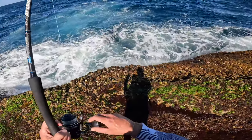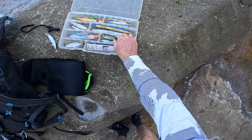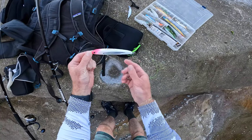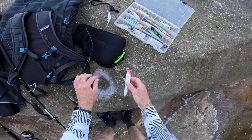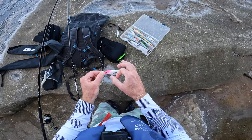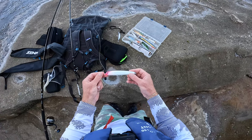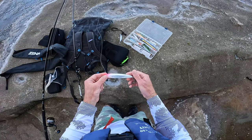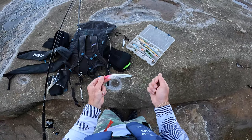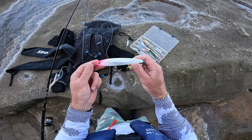Alright, busted that lure off so I'm going to switch it up. This is a Maria Re-rise 130 — things really cool actually. I'm not even sure what you call it, but it's a hard body without a bib, sort of like a stick bait but you can use it like a jig. You let it sink and then use a similar action to a jig — a few short sharp lifts, or one long lift. Just mix it up and see what's working on the day. Let's give it a go.